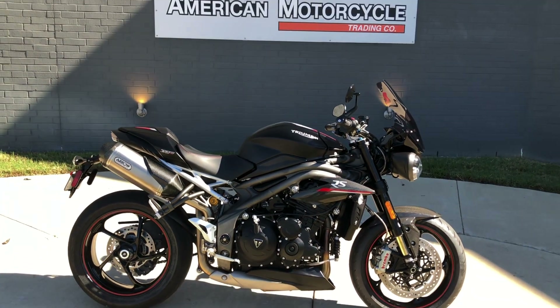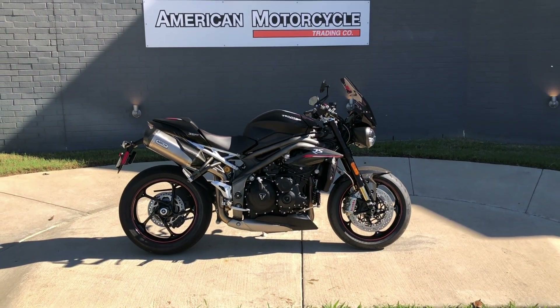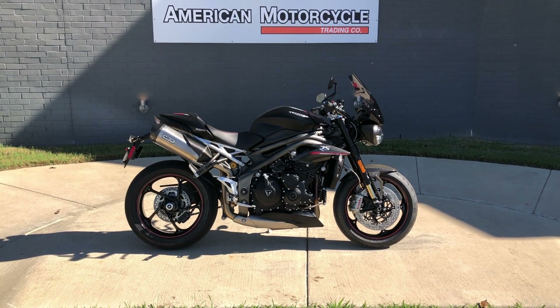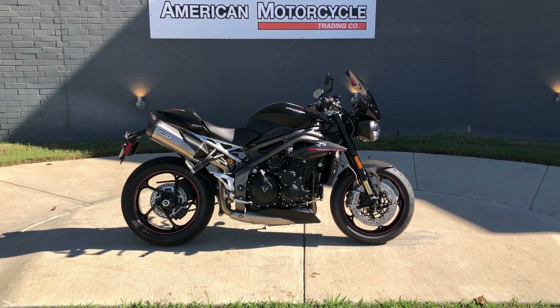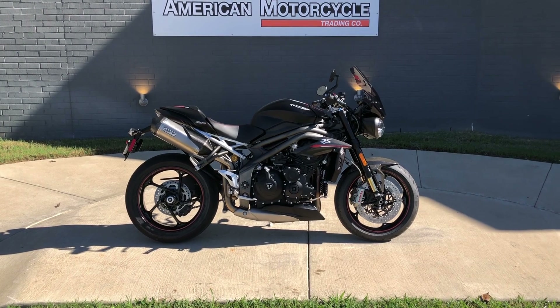If you'd like to know more about it, pick up the phone and give us a call, or you can always click on that link below in the description and it will take you directly to our website where you can also view the rest of our inventory. We do have a full parts and service department, we offer finance and warranty options, we accept almost anything in trade, and we ship and sell bikes worldwide. This is Rusty with American Motorcycle Trading Company in Bedford, Texas — the freedom to choose.